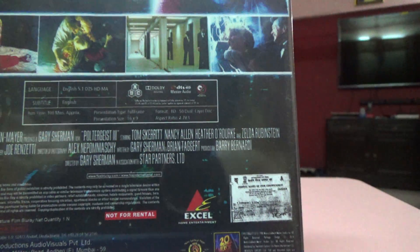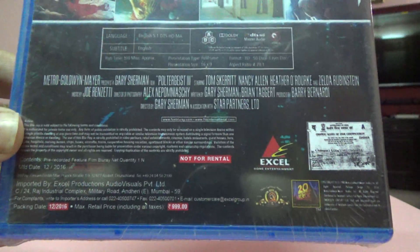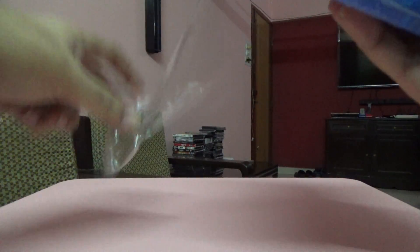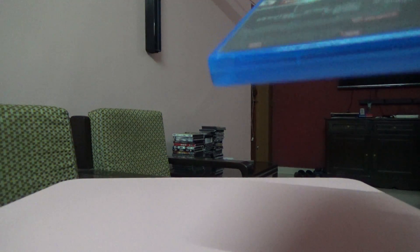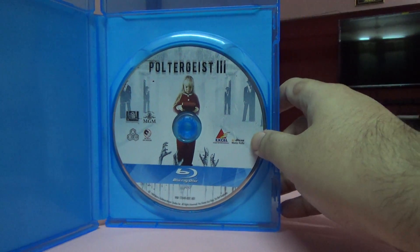The aspect ratio is 2.78 to 1. It seems to be a horror movie, as we all know. So let me open this up. Okay, so here is the disc.